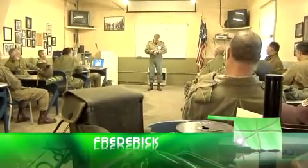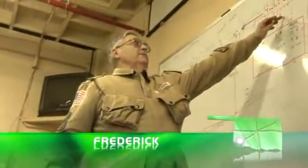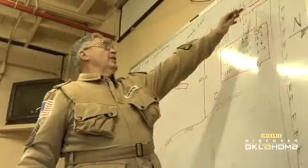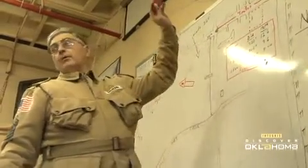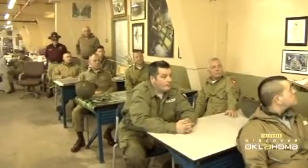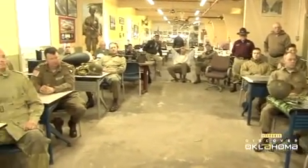It actually looks like a scene from a World War II briefing room. This is where we have been jumping. We're now four miles south. And it's meant to be. These men are members of a World War II airborne demonstration team based at the old Frederick Army Air Corps hangar.